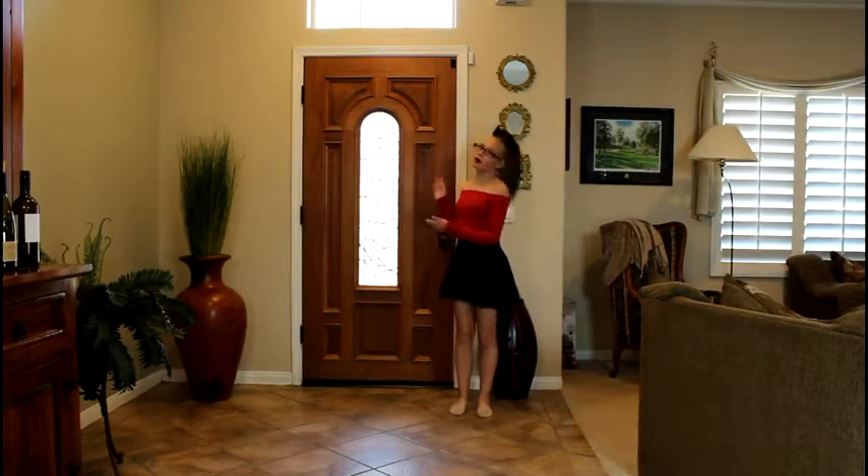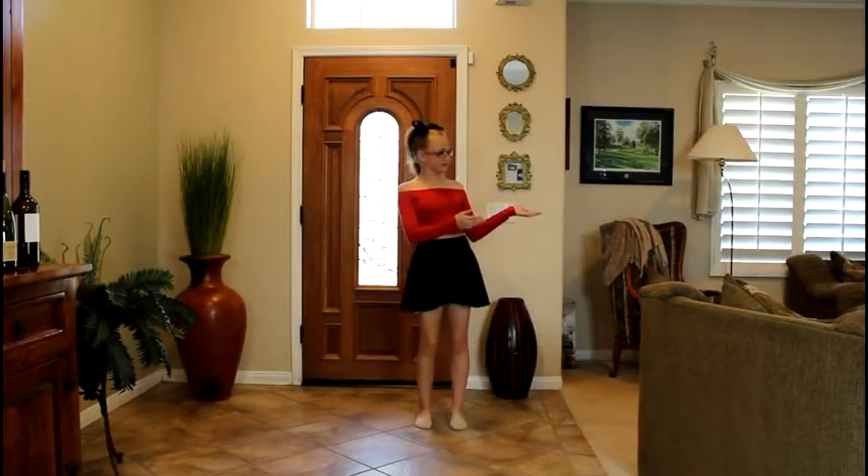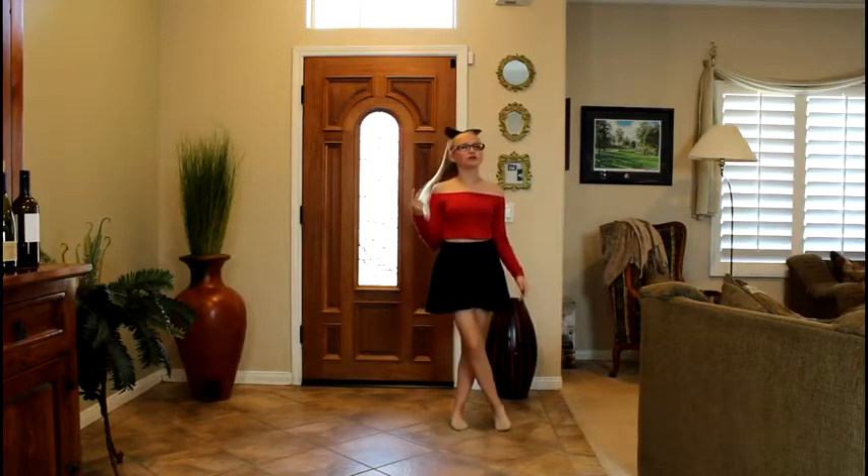Alright, so when you walk in the front door, there's like a little hallway and to my left is like the living room where I usually film lots of my intros and my outros and some of my videos.